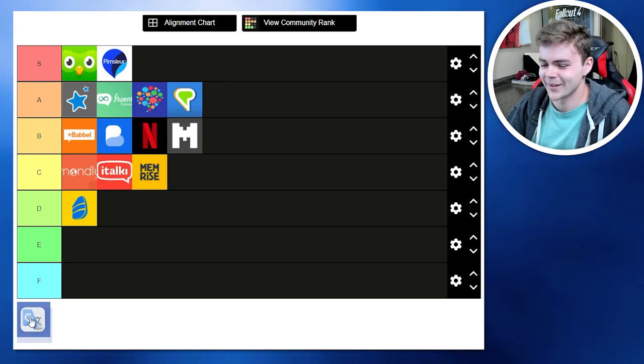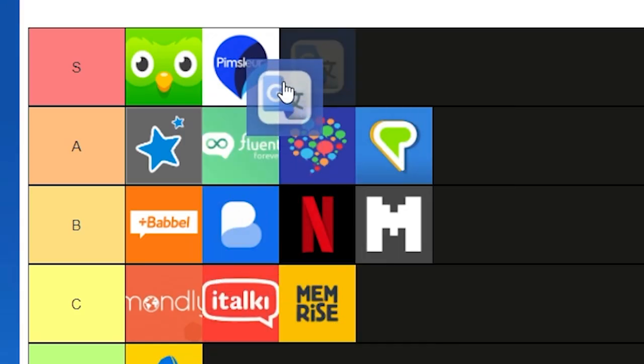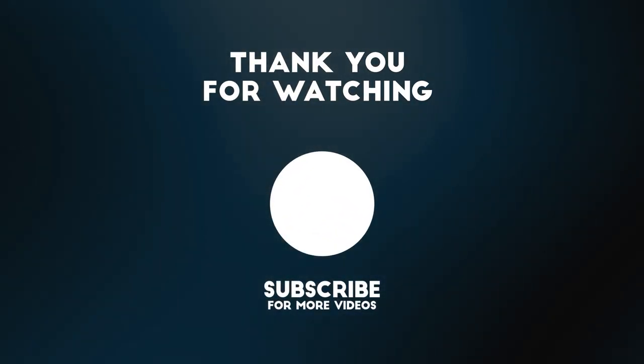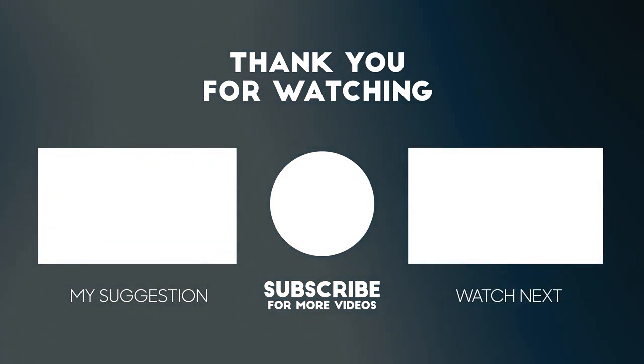Oh, I almost forgot about this one — Google Translate. Let's be honest, this is really how we're all learning languages. Easy S-tier.